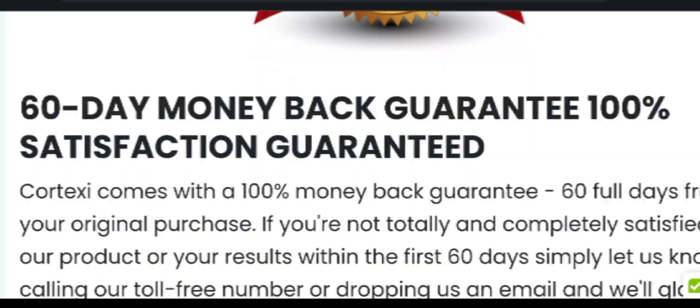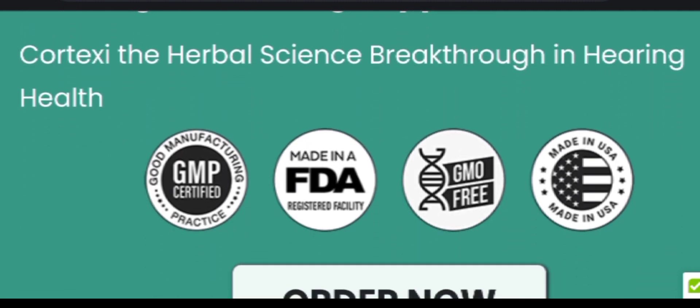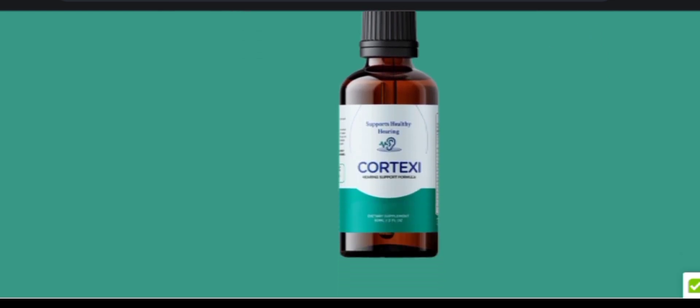Other major Cortexi C ingredients are Panax ginseng, acetyl-L-carnitine, chromium, basil root, and maca root. All Cortexi C ingredients are effective in boosting overall health and supporting various health conditions. They are known for their healing properties and are rich in antioxidants.